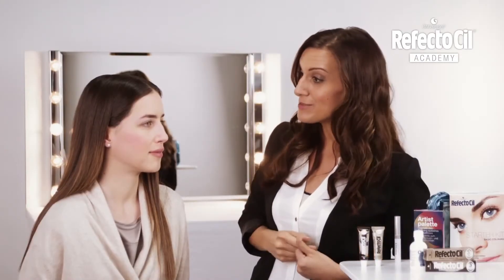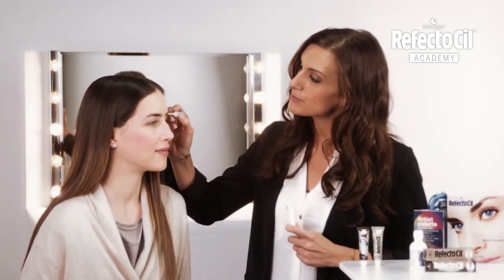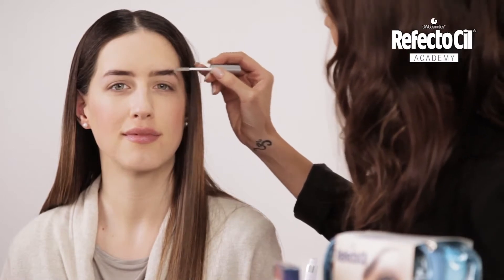Amazing! By coloring the eyebrows, they get subtly emphasized and the expression seems even more harmonious. Finally, I'll fix the eyebrows with the RefectoCil long lash gel. Simply apply for a finishing touch.